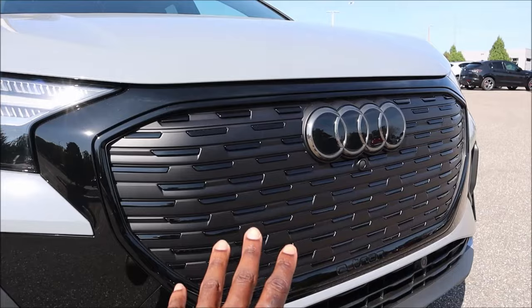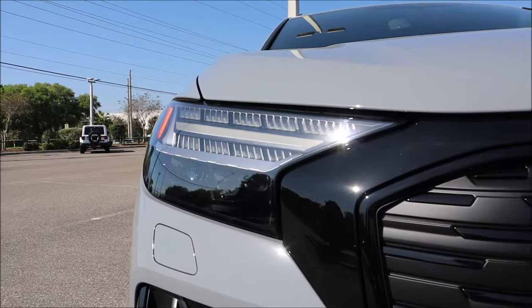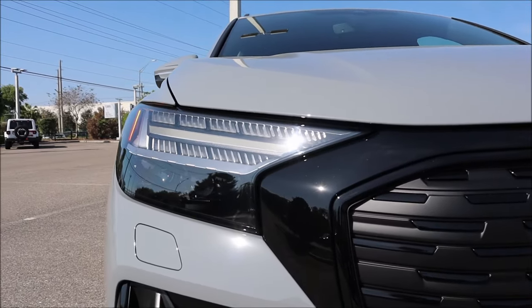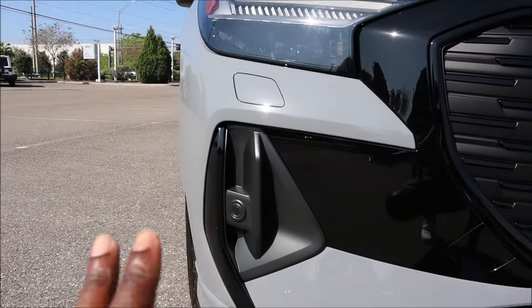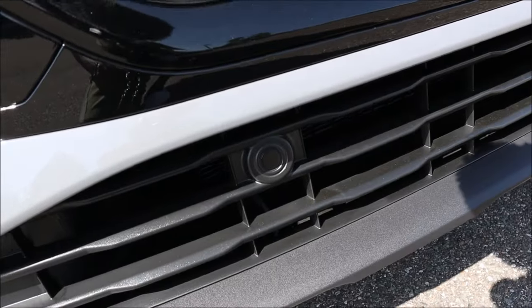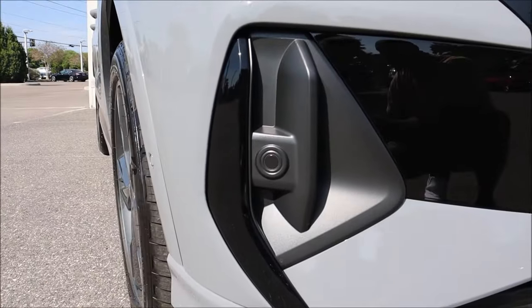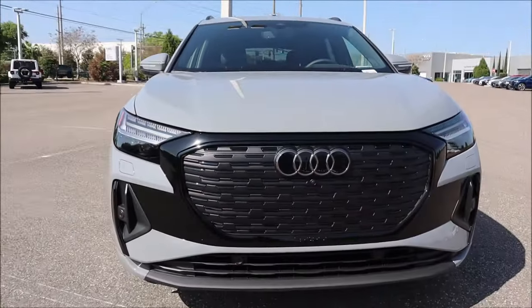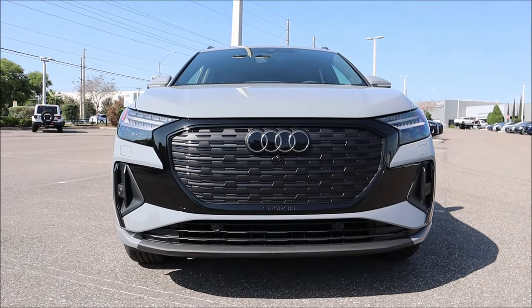The full LED headlights are an option included in the Prestige package. You can see the sensors and cameras integrated into the front bumper, with gloss black vertical side blades matching the horizontal grille blades. When you step back and take it all in, the styling elements flow together cohesively and are all functional.